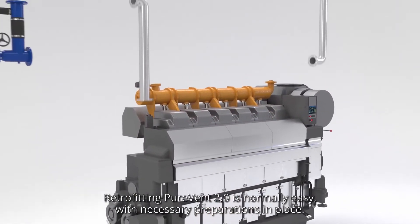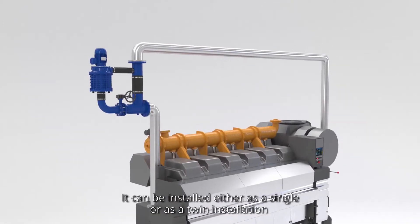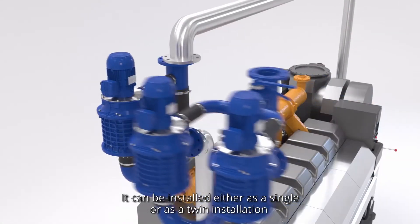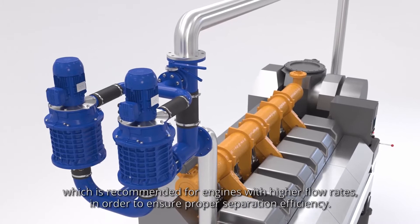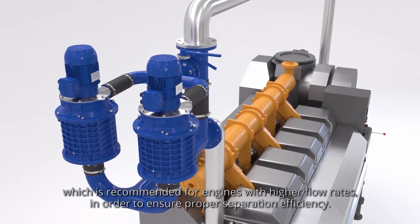Retrofitting PureVent 2.0 is normally easy, with necessary preparations in place. It can be installed either as a single or as a twin installation, which is recommended for engines with higher flow rates, in order to ensure proper separation efficiency.